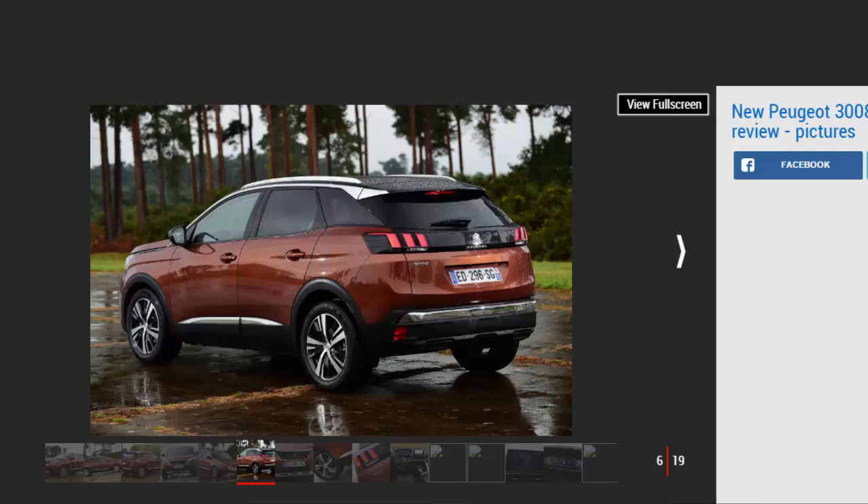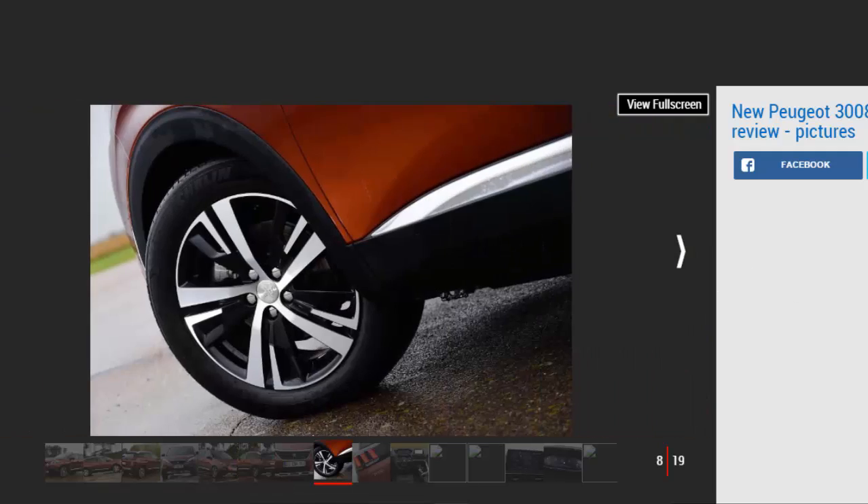It certainly looks different. Peugeot design chief Gilles Vidal started from scratch with the new car, and it's the same inside, where a concerted effort has been made to ensure the 3008 is simple to use and stylish. The new car debuts Peugeot's second-generation i-Cockpit dashboard, which uses the familiar small steering wheel that the driver looks over rather than through to view the dials. It's supposed to improve safety by placing them in your line of sight, and is a big step on from the setup in the 308.